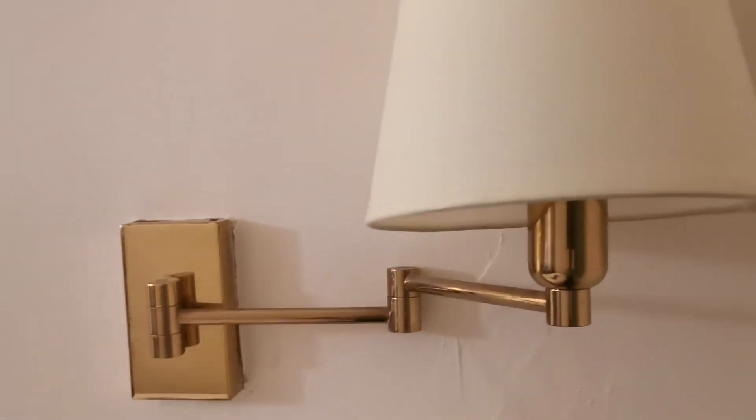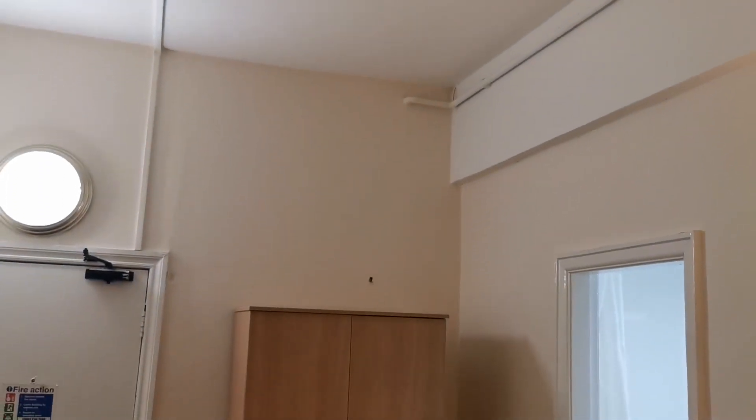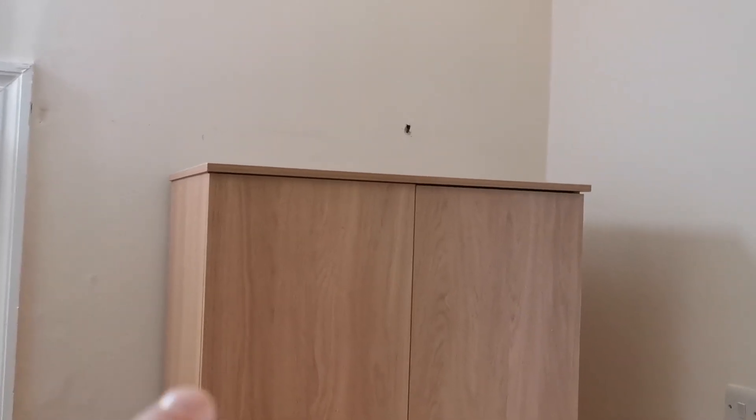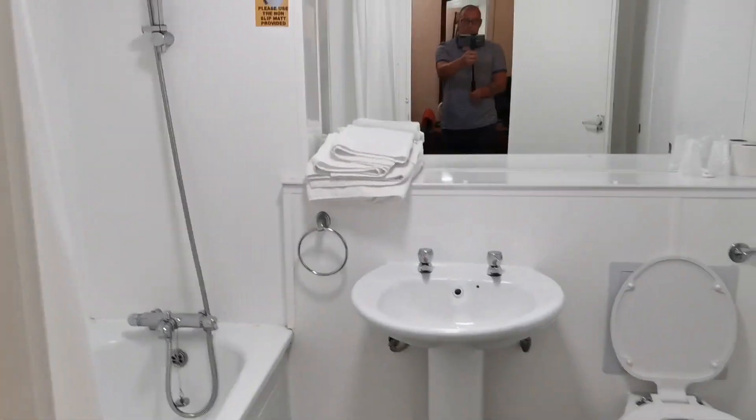There's some stainage on the carpet — could do with a deep clean. One of the lamp shades doesn't work, there are marks on the outside. How long does it take for a quick paint job? The radiator too. Above the wardrobe there's a hole in the wall — takes five minutes to fill with some filler and a quick paint over. TV, and then into the bathroom we go.